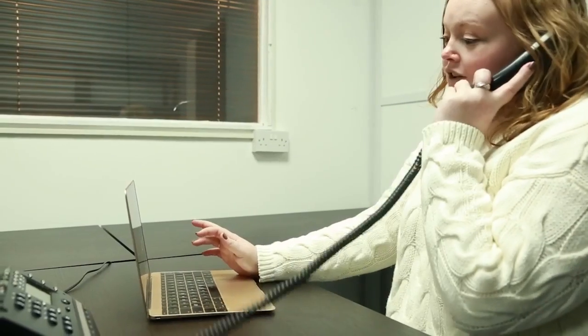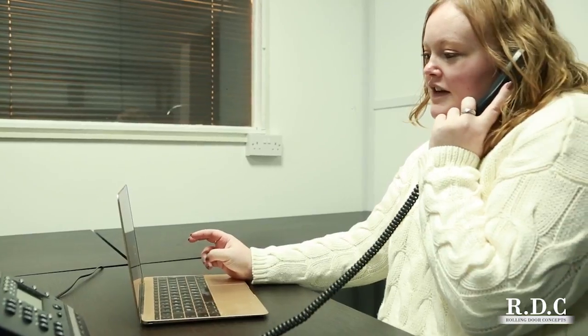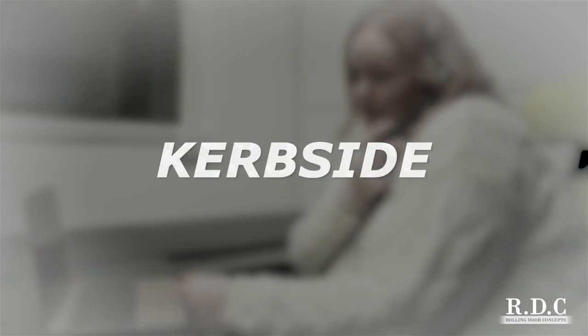Rolling Door Concepts are a leading UK roller door manufacturer who provide a completely different customer experience. We call it curbside. Here's how it works.